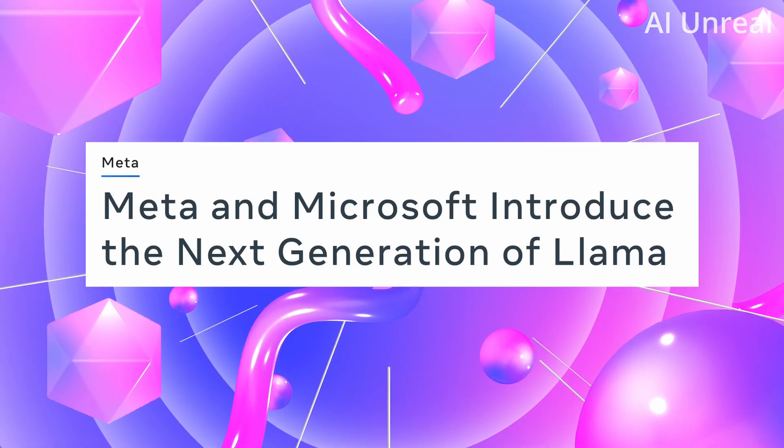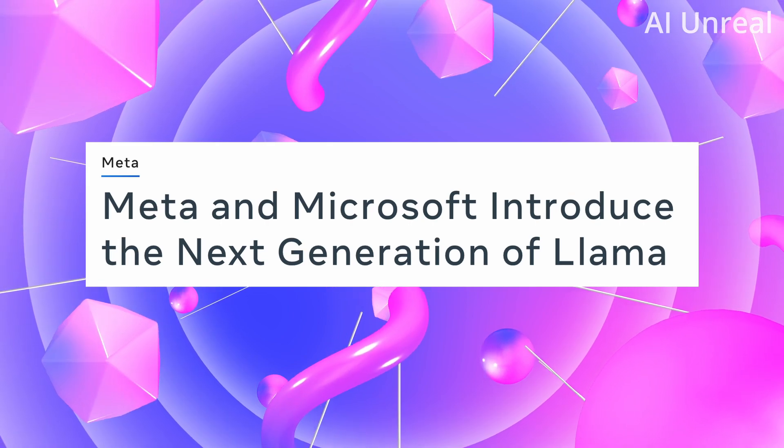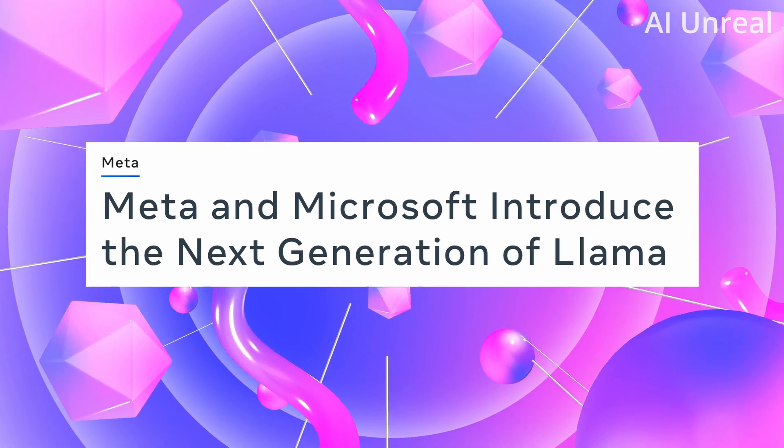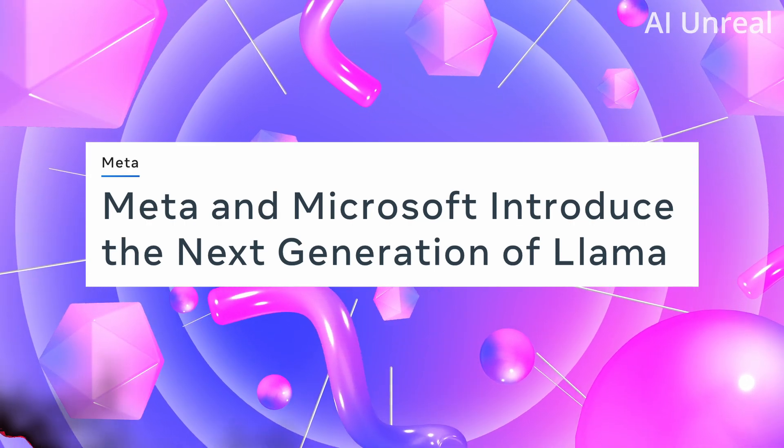Meta and Microsoft have just announced the next generation of Llama — and no, we're not talking about the animal. We're talking about Llama 2, next level AI. Let's deep dive right into it.